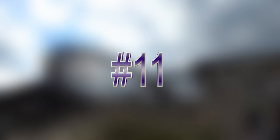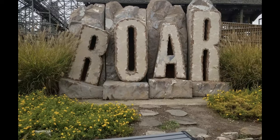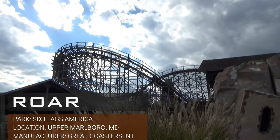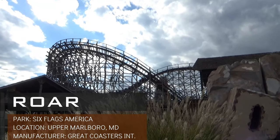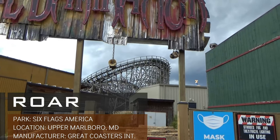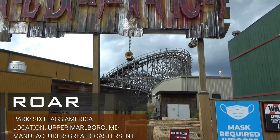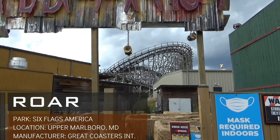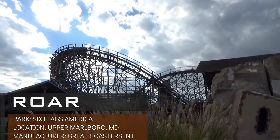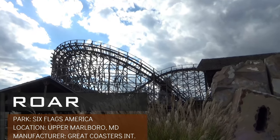Now moving on to a GCI I feel is a bit over-hated, this is Roar from Six Flags America. While there aren't any standout moments on Roar, I was able to enjoy some of the airtime moments and laterals. This ride also uses PTC trains, which I feel absorbs more roughness than the Millennium Flyers do. I wouldn't be against Six Flags America RMC-ing Roar to give the park a standout ride like Six Flags Discovery Kingdom did with their clone of Roar. However, as a solid wooden coaster, I don't understand the hatred towards this ride.